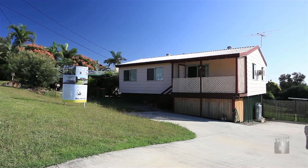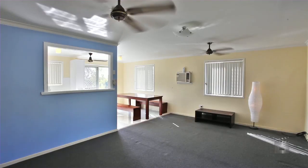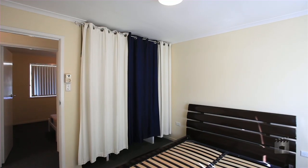This home is a true treasure. High set with a lovely outlook and large 886 square metre block, all the family will enjoy. Complete with a cubby house and featuring three good sized bedrooms.